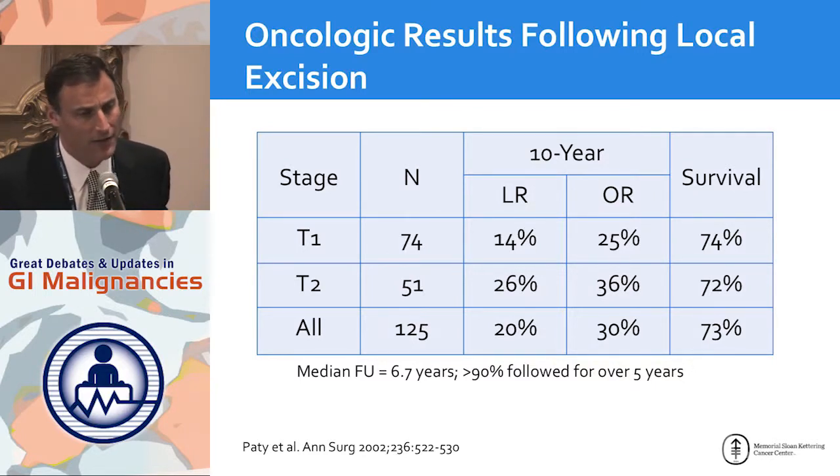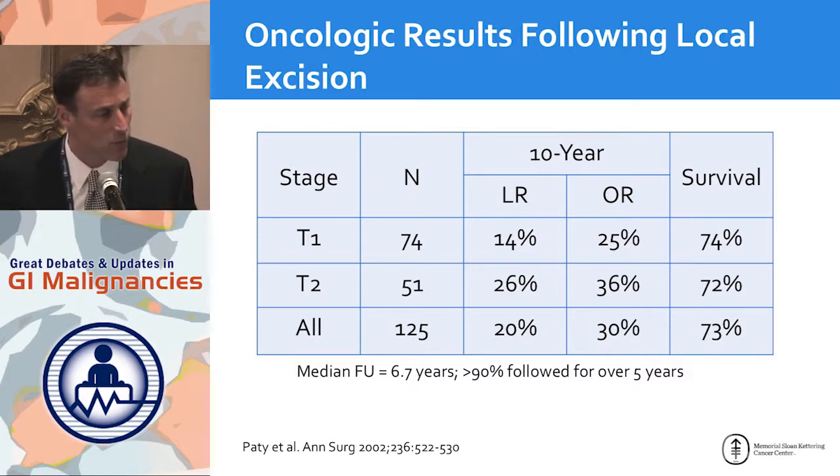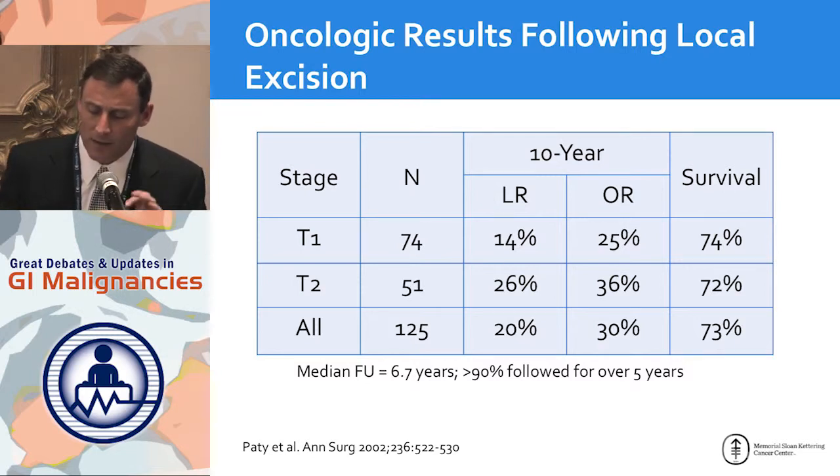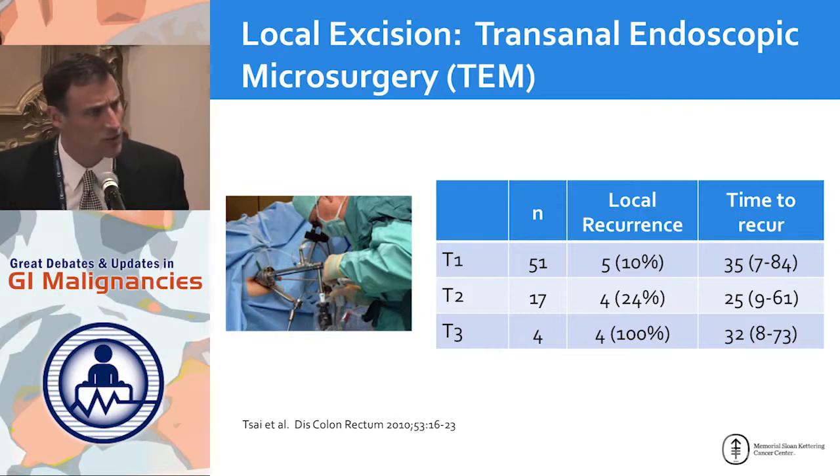We were doing this for quite a while, but reports came out over 10 years ago giving us pause because local recurrence rates were higher than expected. This is a study from Sloan Kettering, but there were other studies from Minnesota and other major centers showing that for what is thought to be early-stage rectal cancer — a T1 lesion with local excision — local recurrence rates approached 15 percent, and for T2 lesions, 26 percent. These are overall recurrence rates, much higher than expected if these are truly N0 lesions; a T1 N0 lesion should have a 95 percent cure rate.